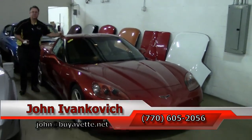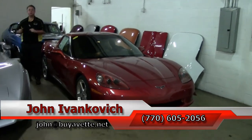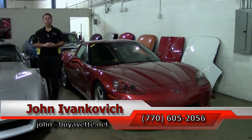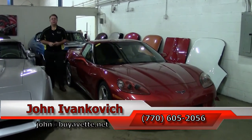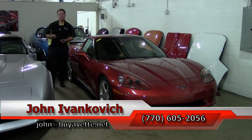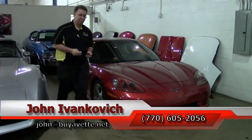Folks, if you'd like to know more about this special car or any of our hundreds of Corvettes, give me a holler at 770-605-2056, or email john at buyavette.net. And as always, subscribe to that YouTube channel — that way you get to see all the new inventory first. We'll see you all on the road.